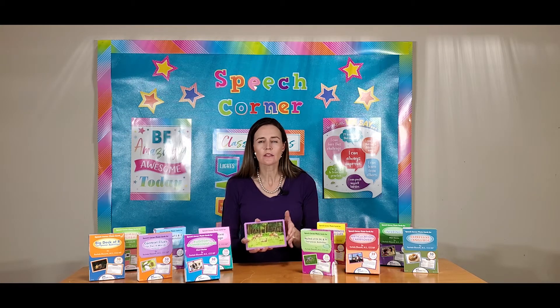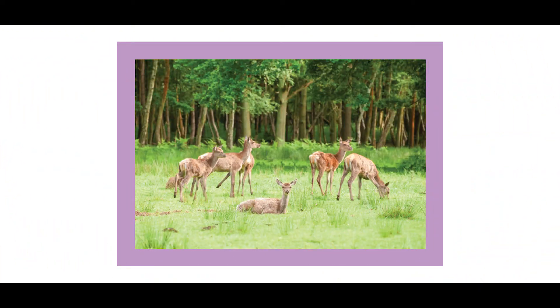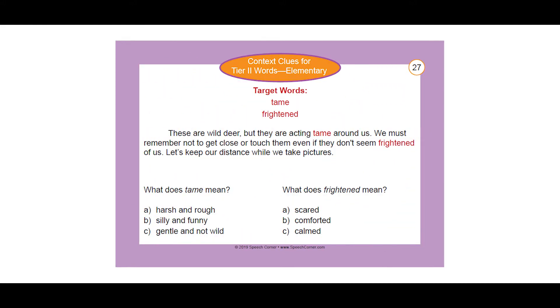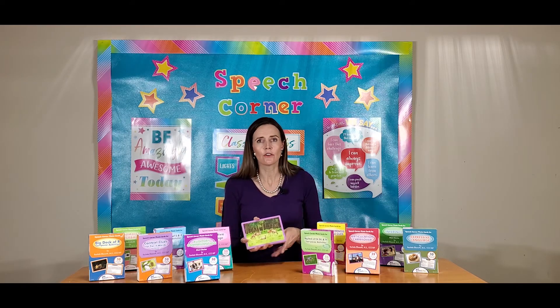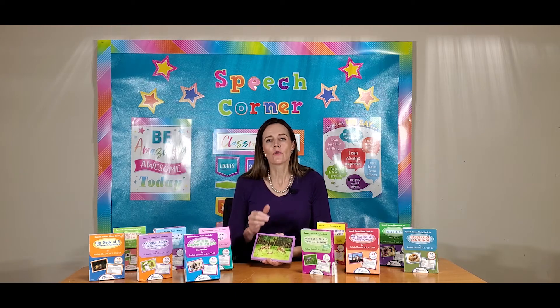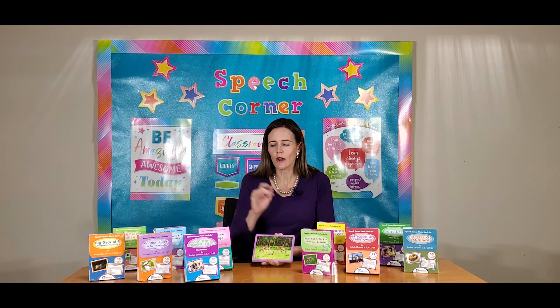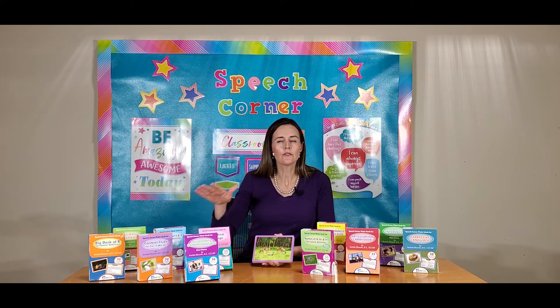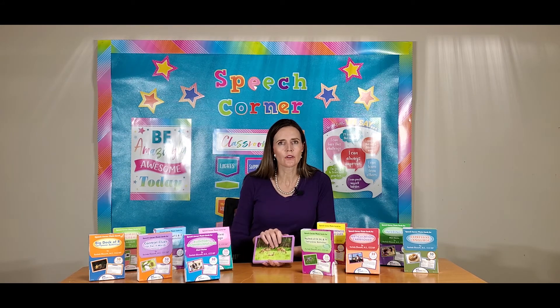When you open up your box, you get 50 cards. You're going to get a beautiful colored image on one side, which are all photographs, and then on the reverse would be your therapy targets, specific for each box. There are currently over 15 different photo card titles, so the title would let you know what is being targeted in that deck, so you could grab the most appropriate one for therapy — everything from context clues to expressive language to articulation, like our big decks of CH, SH, TH carryover, or our other carryover card decks for articulation.